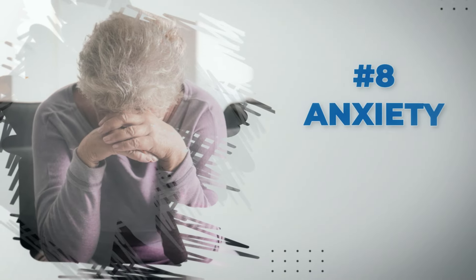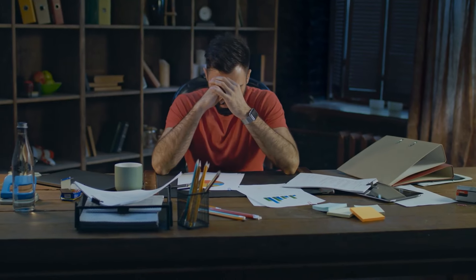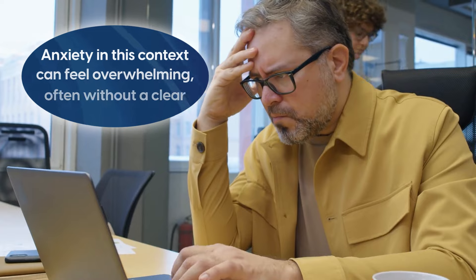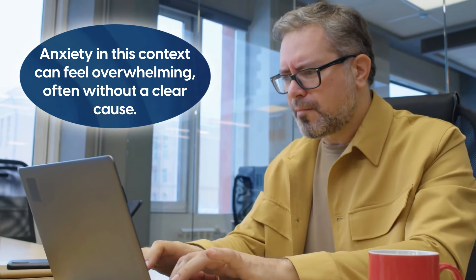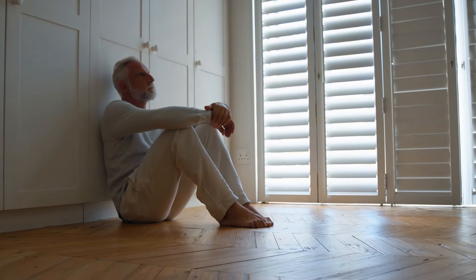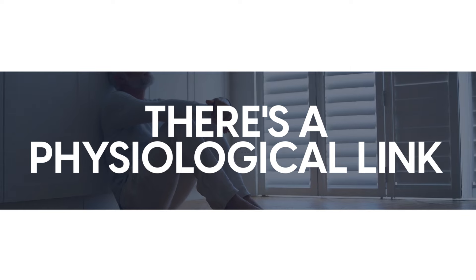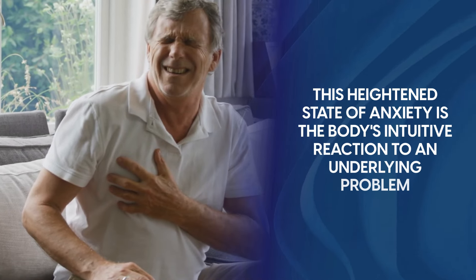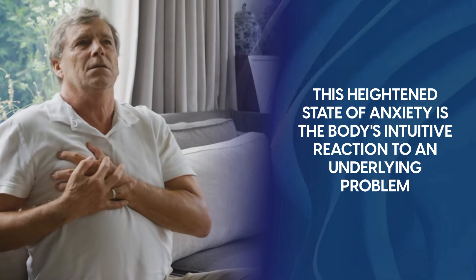Next, unusual anxiety is a less known sign of a heart attack. We're not talking about day-to-day stress or worry here. Anxiety in this context can feel overwhelming, often without a clear cause, manifesting as a sense of impending doom or extreme fear that seems out of character. This psychological symptom might seem unrelated to heart health at first glance, but there's a physiological link. Leading up to a heart attack, this heightened state of anxiety is the body's intuitive reaction to an underlying problem.